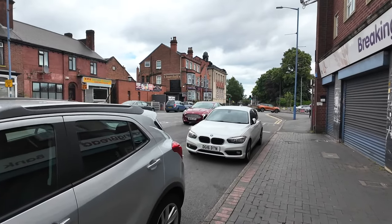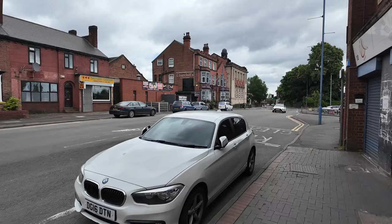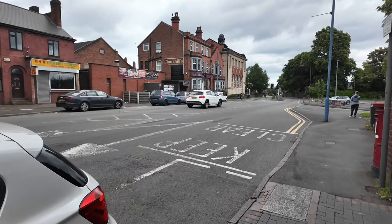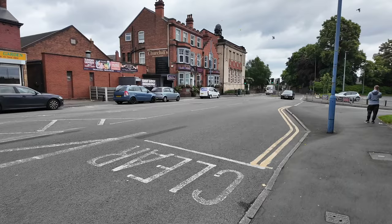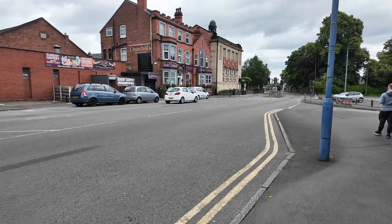Just over there ahead of me on the left you've got Churchill's Barden Restaurant. That used to be the Conservative Club. I'm not sure when it actually stopped being the Conservative Club, but it is still open, still being used as a bar and restaurant now. And you've got the Wensbury Library next to it.